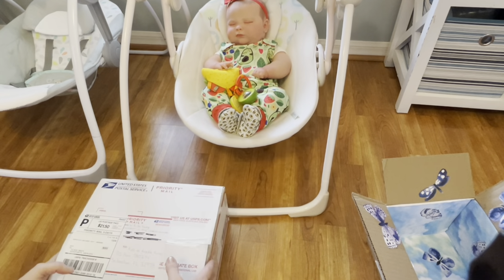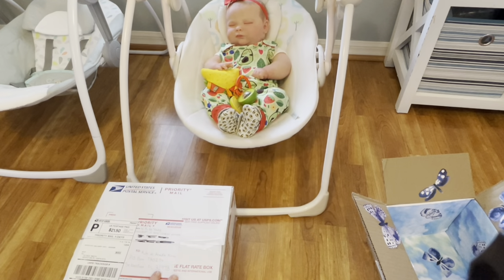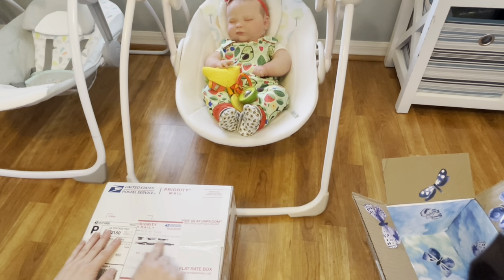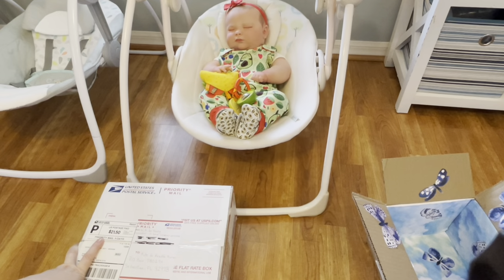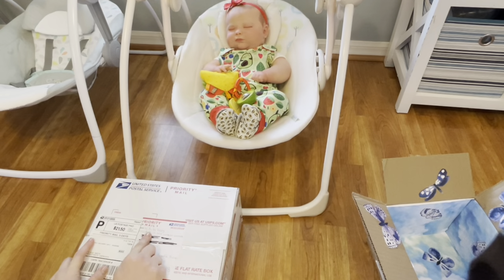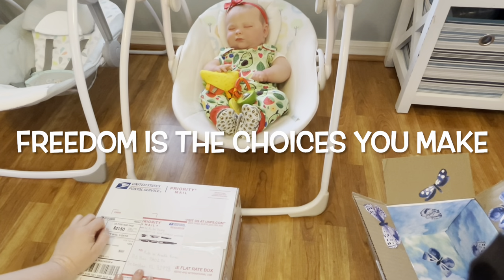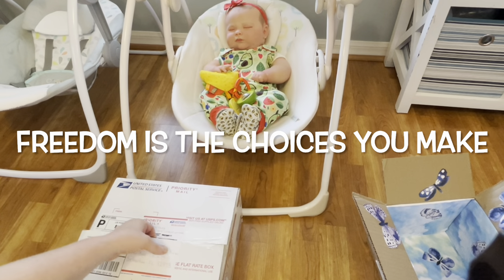So the last little piece of merry mail — this is by Auntie Nikita. Her YouTube channel is called 'Freedom Is the Choices You Make.' I'm not sure if she has Instagram or Facebook, but I know she has a YouTube channel because that's the name she uses when she comments on my channel. So go check out 'Freedom Is the Choices You Make' on YouTube and subscribe to her channel.